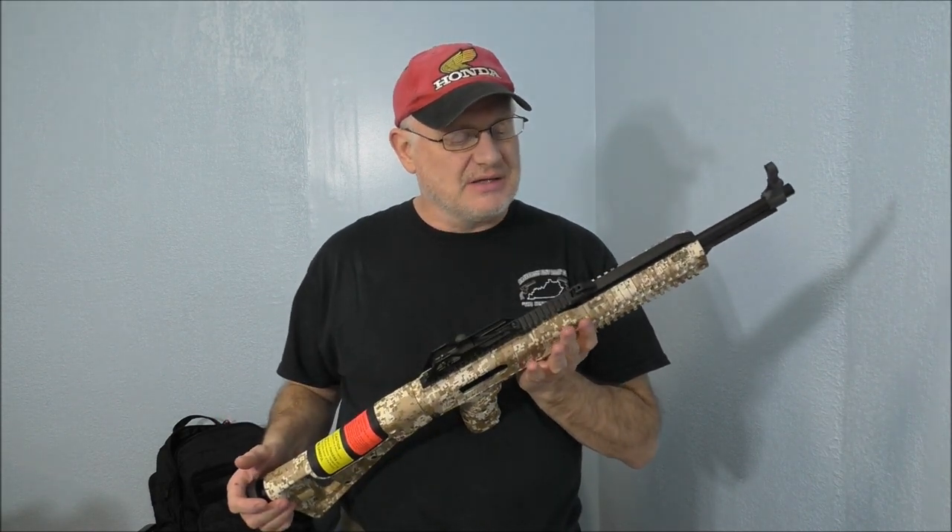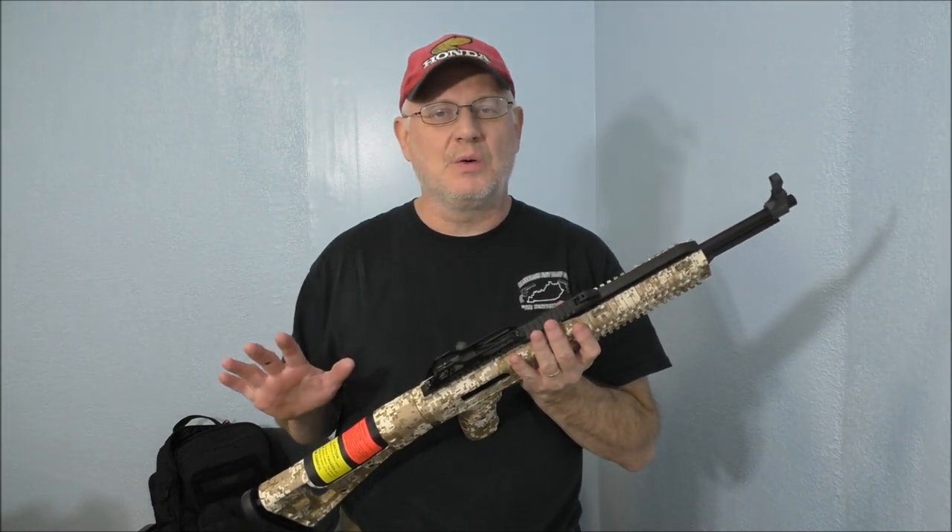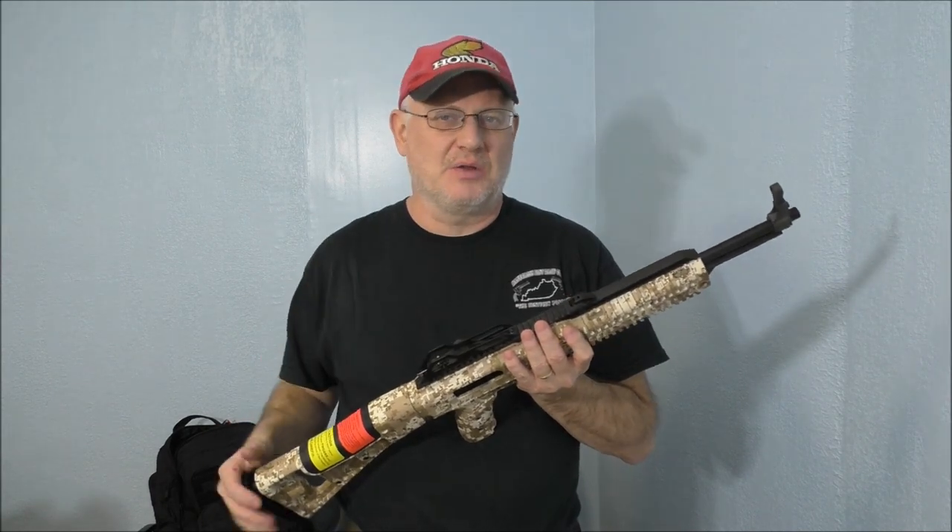I think it has a lot of advantages — there's a lot of things I like about it and a few things I don't. So let's take a closer look and tell you what I like and what I don't like about it.